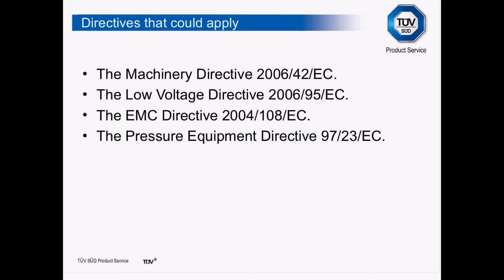We then have the Pressure Equipment Directive that looks at pipework with a pressure of more than 0.5 bar. On any machines you would be looking at whether you comply with the Pressure Equipment Directive as well. It isn't that onerous because there are exclusions within the Pressure Equipment Directive if you are complying with the Machinery Directive.